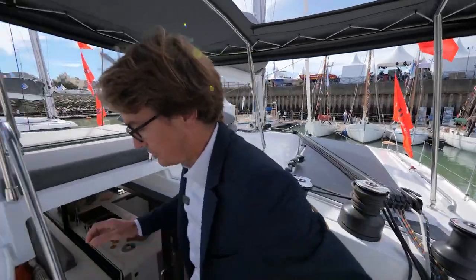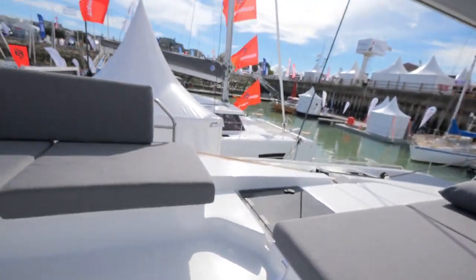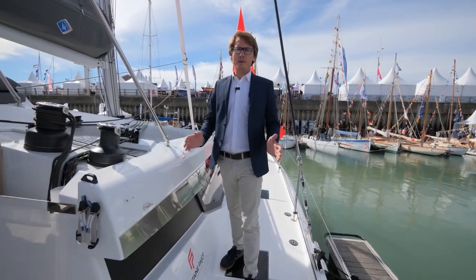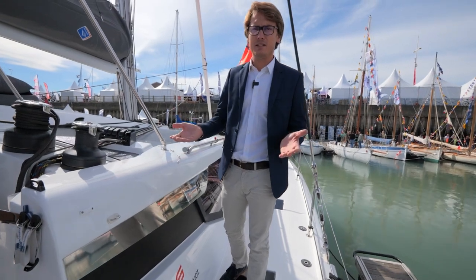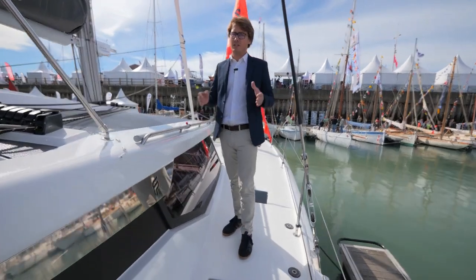Now let's go to the terrace. On my right there is a solarium just here, and this area is like a cocktail area to have fun with some friends or your family. A very attractive point on the catamaran is of course the stability of the boat, but also all the circulation on board, like this passageway which is very large.